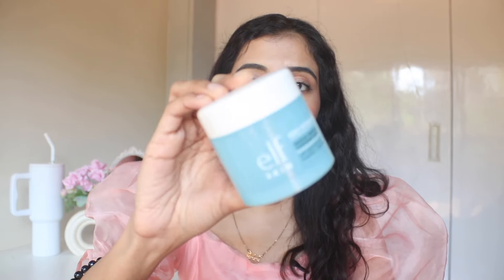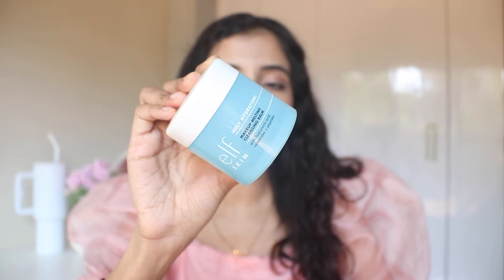Next makeup remover is the Elf Holy Hydration Makeup Melting Cleansing Balm. When they say makeup melting, it literally means makeup melting. You just need this much and apply — oh my god, literally the best. For the price, you get a little amount and I feel like they could work on giving a bigger quantity like the Clinique one. But if you want to remove your makeup effortlessly with something more affordable than the Clinique, this cleansing balm is the one.